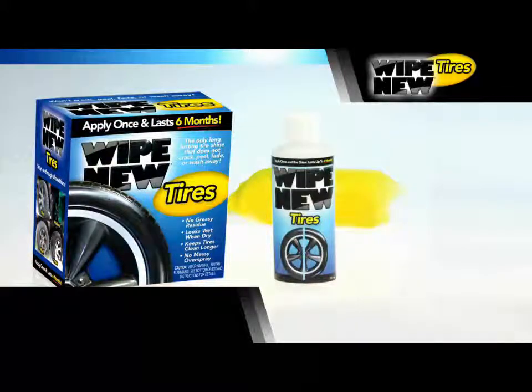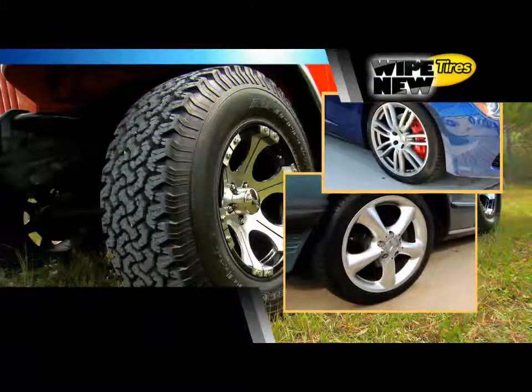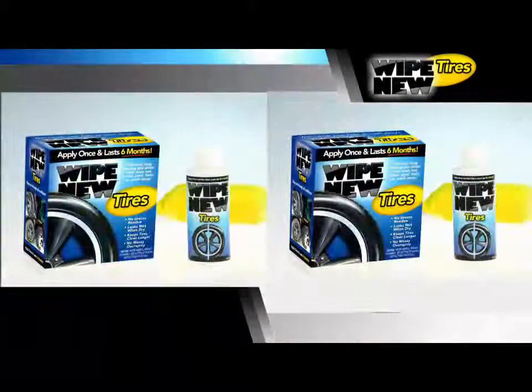Wipe New Tire is only $14.99. Call right now and we'll double your order — just pay additional handling. That's two Wipe New Tire Kits, enough to keep the tires on two cars looking shiny and new for a full six months. You get two Wipe New Tire Kits for just $14.99. Call now.